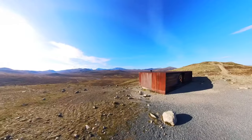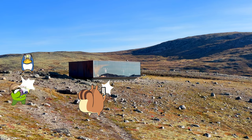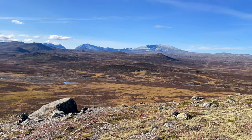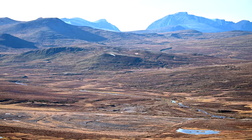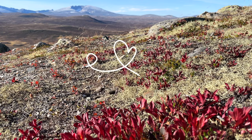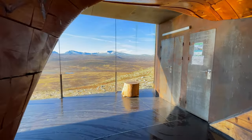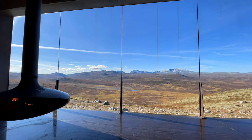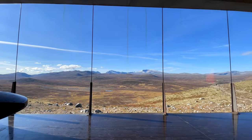Many tourists come to see this architectural gem, and about 25,000 people visit the Snøhetta viewpoint every year. Wonderful views open up from here, and you don't have to worry that it's almost always windy on the mountain due to rising air currents — just go inside, sit on cozy benches, and admire the wonderful views of the valley and mountain peaks through the panoramic window, with wood crackling in the fireplace.